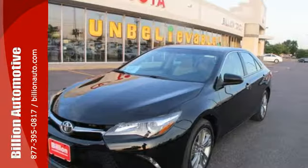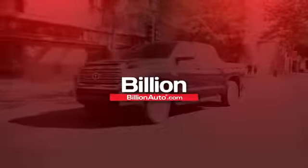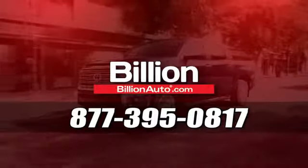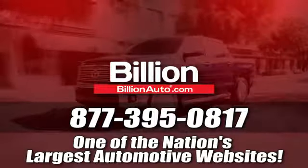Cruise off in this Camry today and get the respect you deserve. BillionAuto.com will deliver right to your door. Call 877-395-0817 today. BillionAuto.com is one of the nation's largest automotive websites.